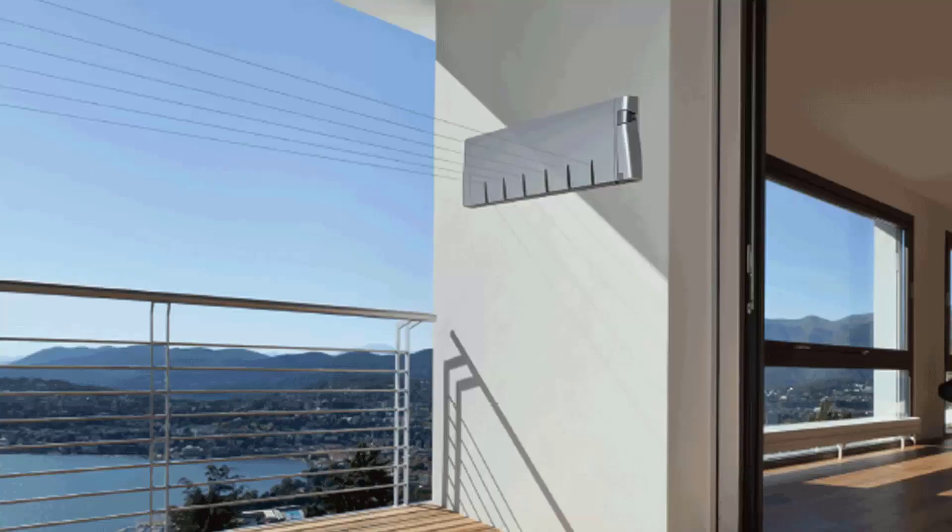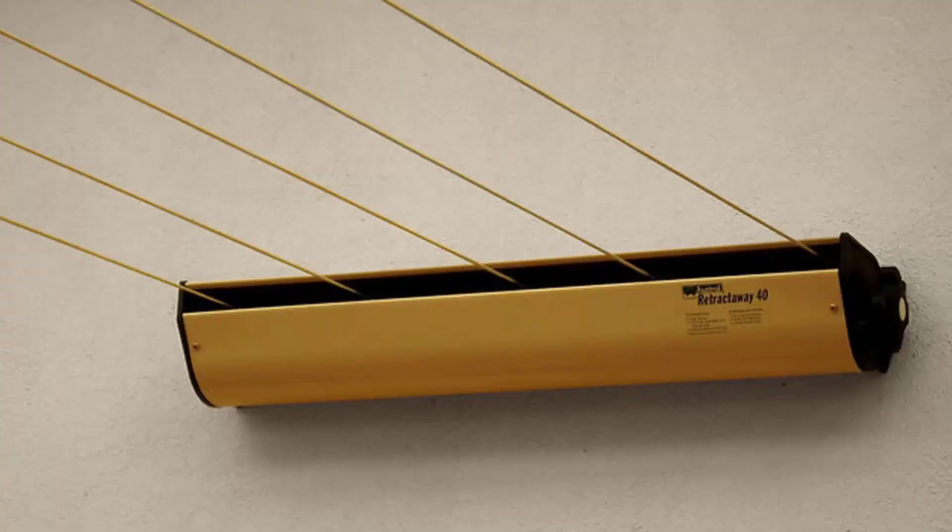Retractable clotheslines are still very popular around Australia today. These units are great as they're only seen when you need them. The unit pictured here is the Hills Six Line unit, which is a new modern style of clothesline — very slim on the wall and extends out to about six and a half metres. We also have a range of products from other suppliers including Austral and Daytech, and this one pictured here is the Austral Retractaway 40.